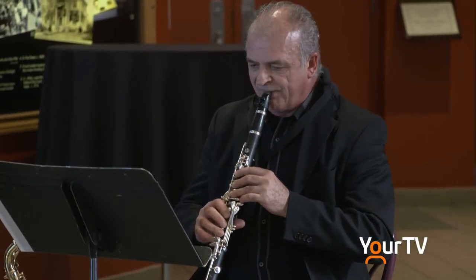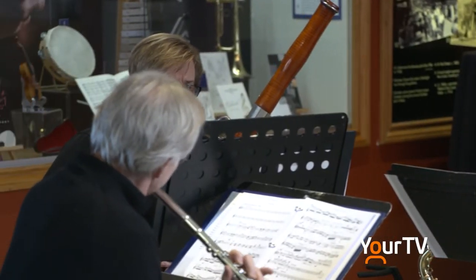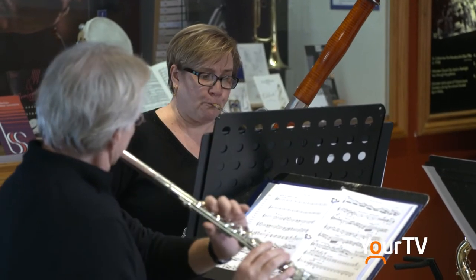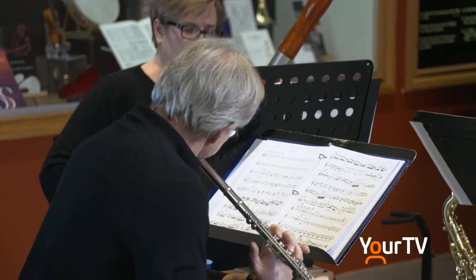And for people interested in seeing the exhibit, what steps do they need to take to come and see it? It's not that hard. We're open 9 to 5 every day. Admission is by donation, and the exhibit is right in the lobby, so as soon as they come in they can't miss it.